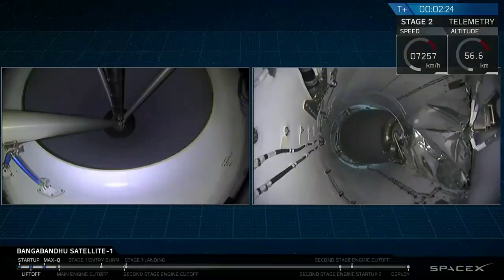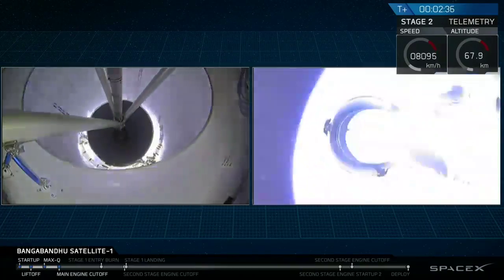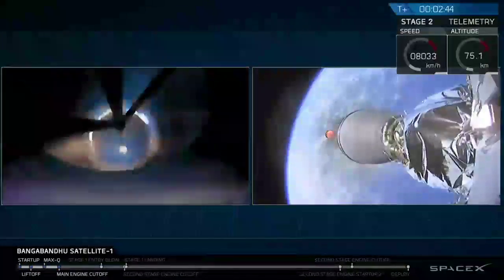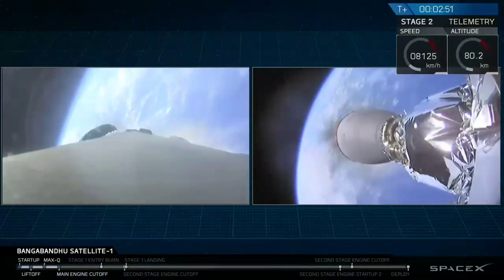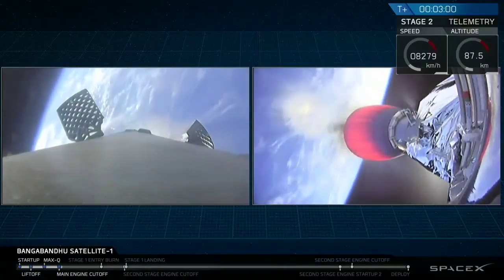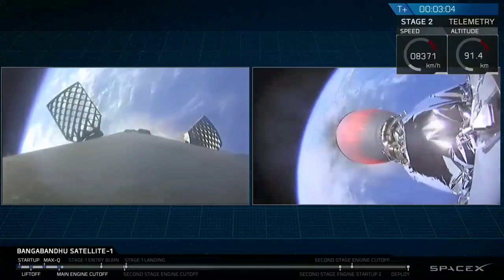Main engine cut off happening just a few seconds from now. And there you saw those events occurring just as planned. You can even see some of the flicker from the Merlin vacuum engine plume as it flickered in the cameras, as that plume sort of interacted with the top of the interstage there for a moment.